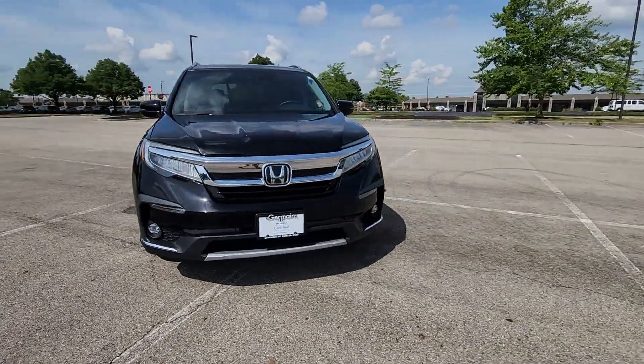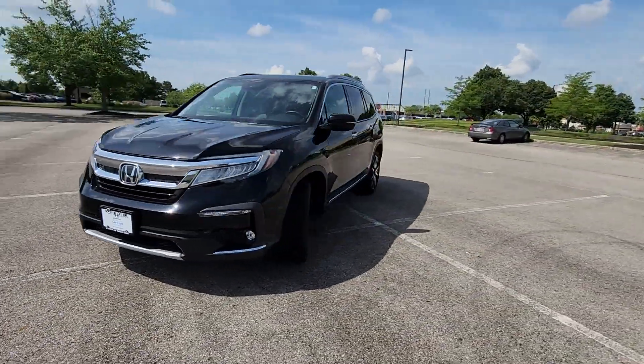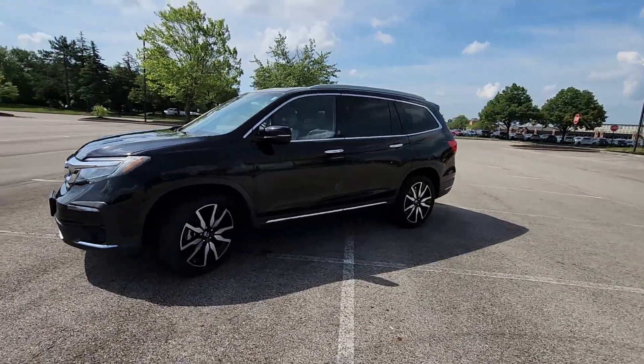2020 Honda Pilot. This SUV offers space as well as power and performance.